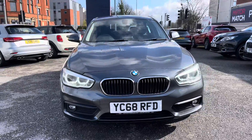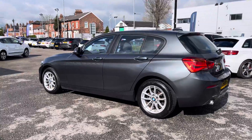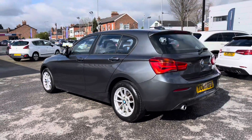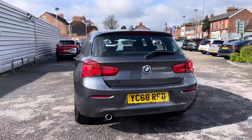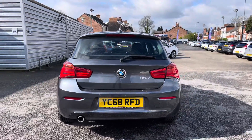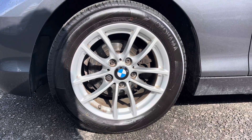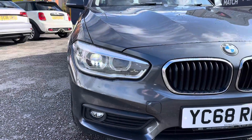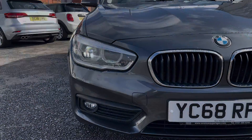This vehicle has currently done 31,681 miles and it's finished in the colour Mineral Grey. It's a very stylish looking hatchback that can provide you with excellent fuel economy, especially when covering a lot of miles. It does sit nicely on 16 inch alloy wheels, and you do have LED headlights which light up the road nicely, providing you with great visibility.